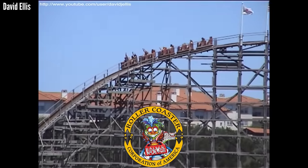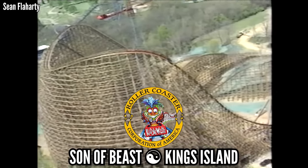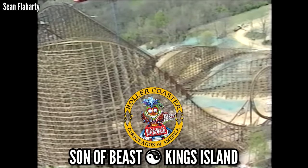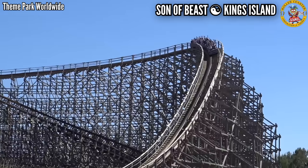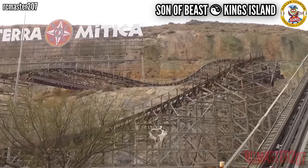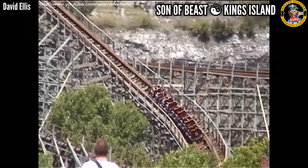The Roller Coaster Corporation of America, or RCCA, has a small collection of great candidates. The only one I rode was Son of Beast, and that absolutely deserves to be on here. But if you wanted to pick Bandit at Movie Park Germany, Coaster Express at Parque Warner Madrid, Magnus Colossus at Terra Mítica, or Rattler at Fiesta Texas, I think you can make a case for any of them.